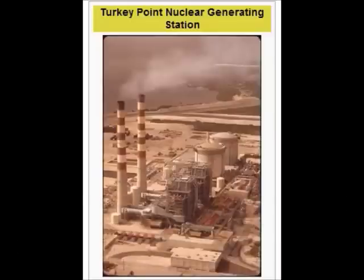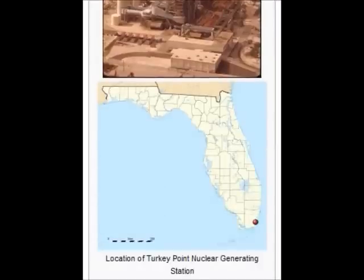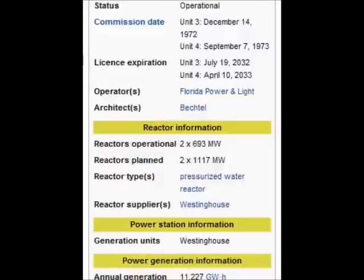Turkey Point Nuclear Generating Station is a twin reactor nuclear power station located in Florida, next to Biscayne National Park, about 25 miles south of Miami. Turkey Point is owned and operated by Florida Power and Light, and operates five power generating units: two oil and natural gas fired generation units (units 1 and 2), two nuclear Westinghouse pressurized water reactors (units 3 and 4), each supplying steam to one high-pressure and two low-pressure turbines. In 2007 it added the combined cycle gas-fired Unit 5.